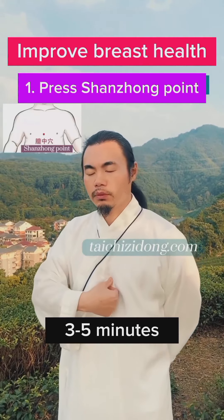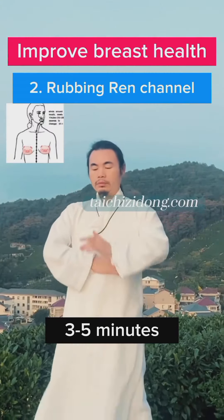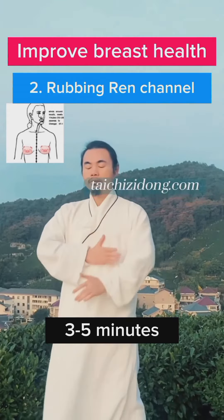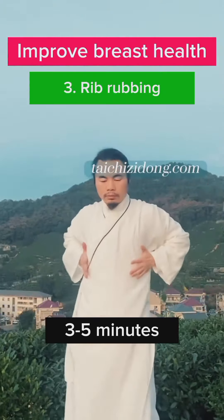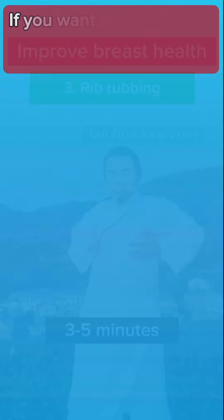1. Press Shenzhen point. 2. Rubbing Ren channel. 3. Rib rubbing. Do this exercise 3 to 5 minutes.